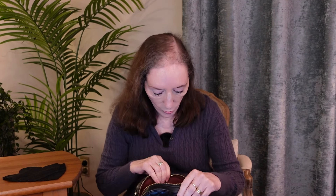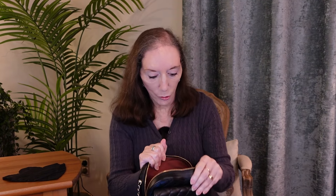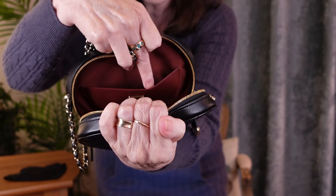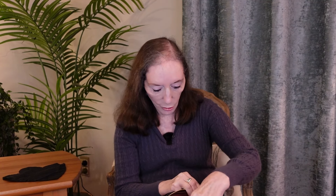Totally impractical, if you ask me. I don't think you can get a phone in there unless you have a flip phone. In the interior, it's lined in burgundy fabric. And it has two slip pockets, one this side and one the other side. These pockets are in leather, which is slightly odd — the lining of the bag is fabric, a grosgrain, and the pockets are in leather.